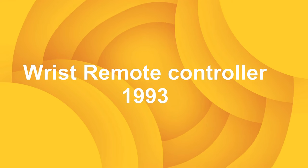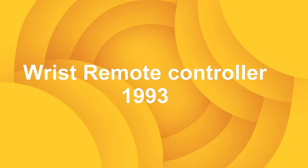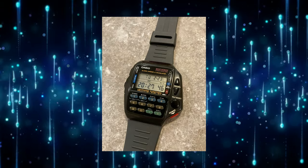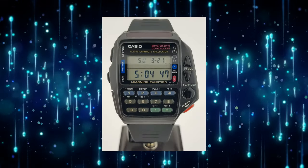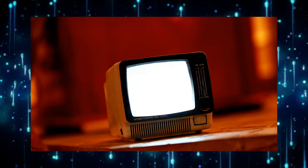Wrist remote controller — one of the most useful things I do with the Apple Watch is use it as an Apple TV remote. These Casio models used infrared to control TVs and VCRs back in 1993.